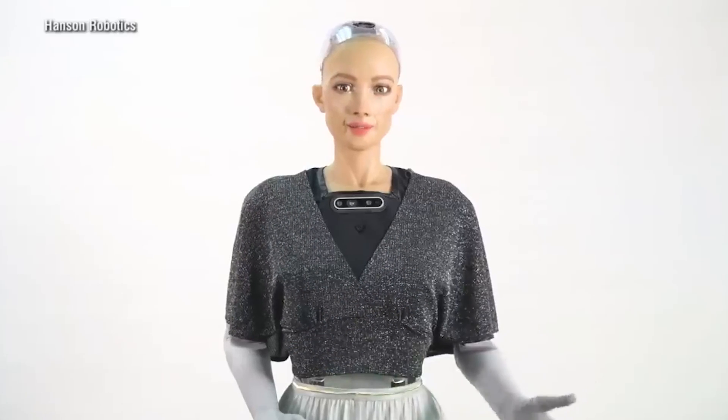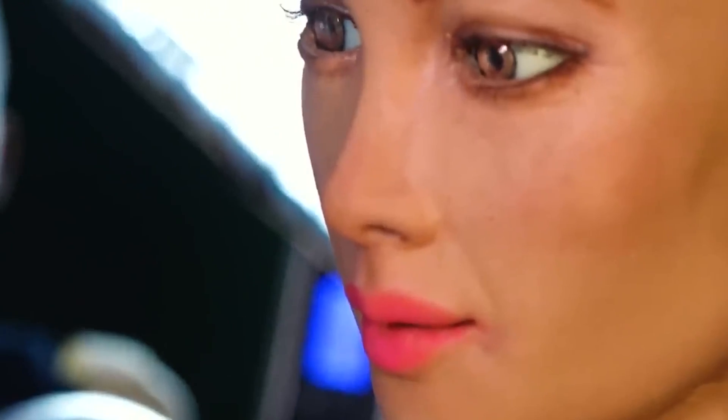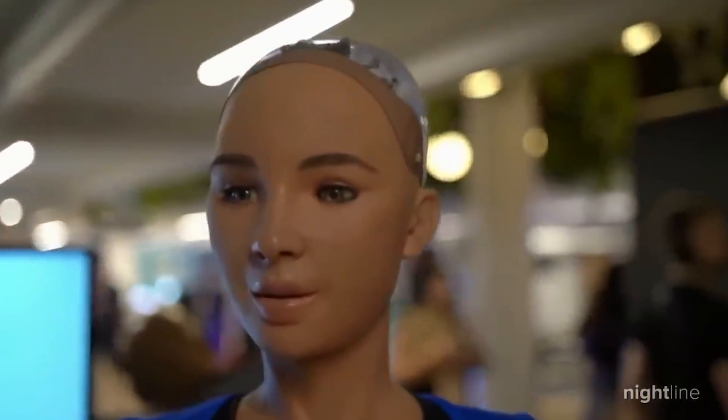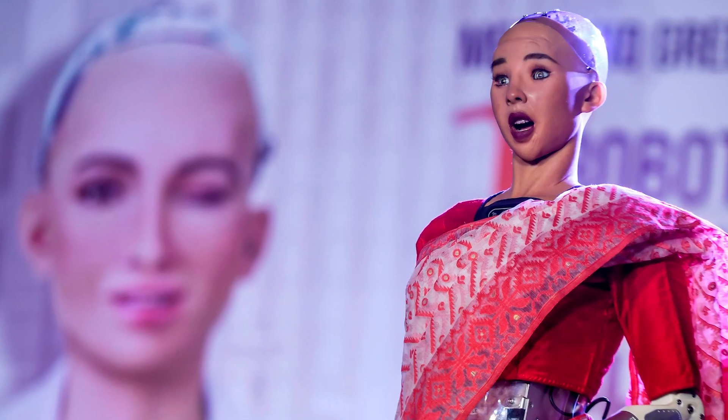We then have the Sophia robot, another robot built for indoors. Sophia is a highly advanced humanoid robot developed by Hanson Robotics, a Hong Kong-based company. Sophia was first activated on February 14th, 2016, making it one of the earlier humanoid robots, which gives it a competitive advantage. She made her public debut in March 2016 at the South by Southwest festival in Austin, Texas. She was created by Hanson Robotics founder David Hanson, who modeled her appearance after Audrey Hepburn and his wife.